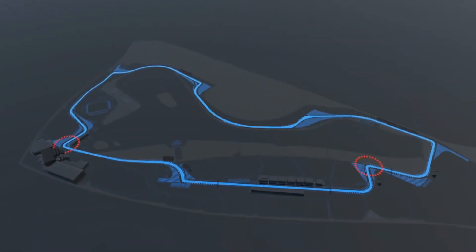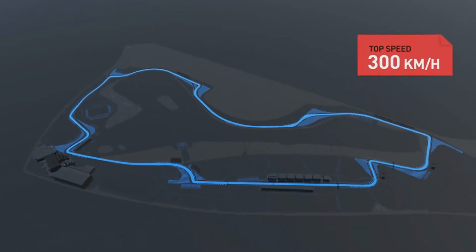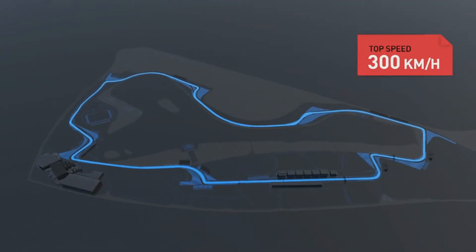Six high-speed stretches, two slow turns, three ideal spots for overtaking, and a top speed of 300 kilometres an hour.